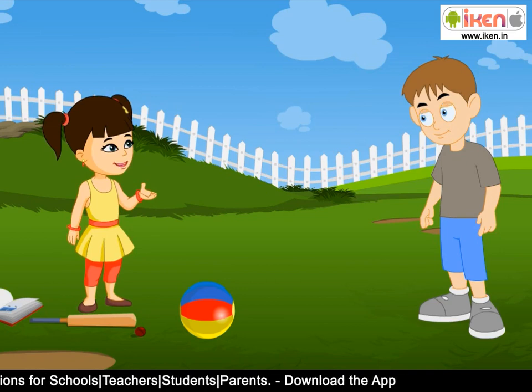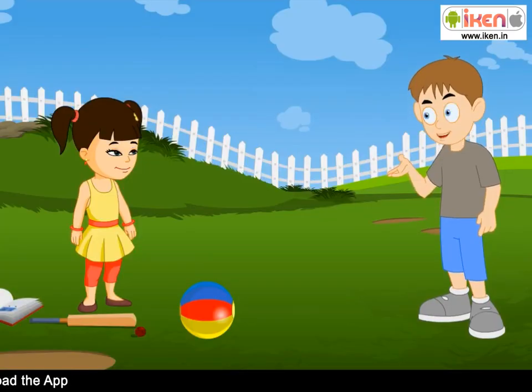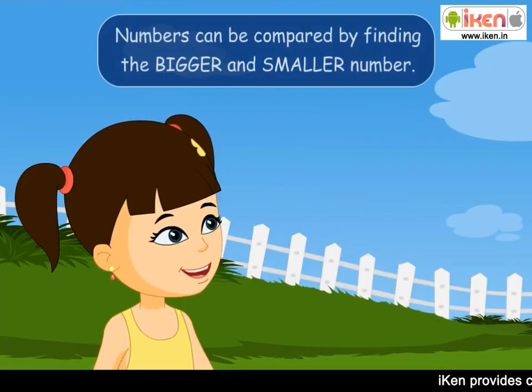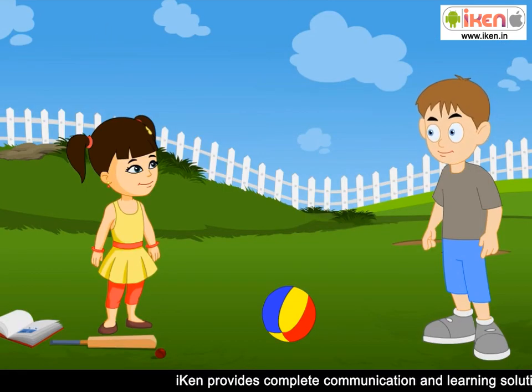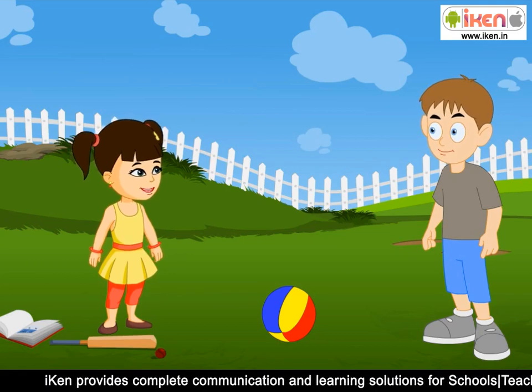I have written down our points. We can find the winner of today's game by comparing these two numbers. How will you compare the numbers and how will comparing numbers help us find the winner? I will compare the two numbers by finding which number is bigger and which is smaller. The person having the bigger number of points will be the winner.